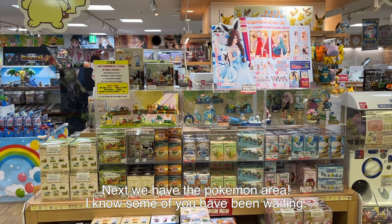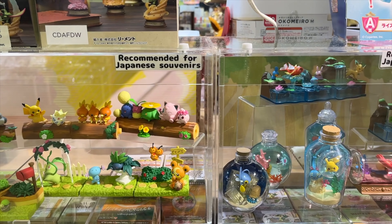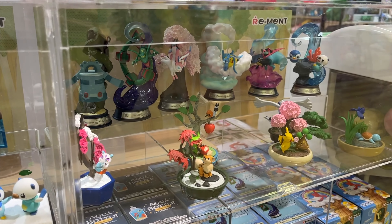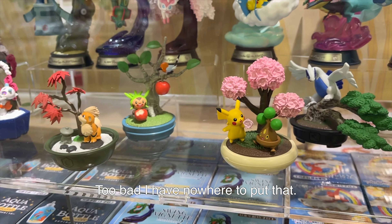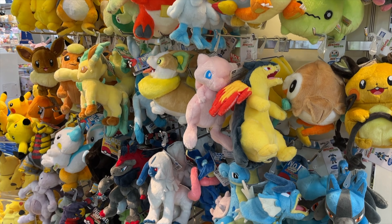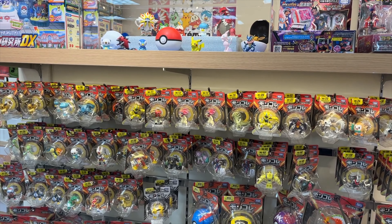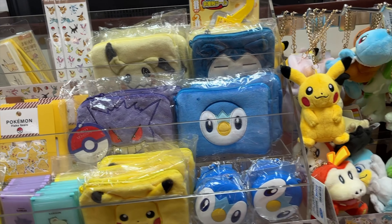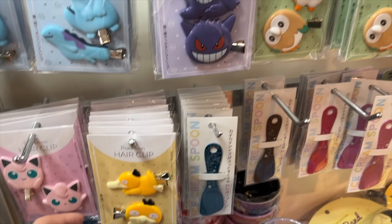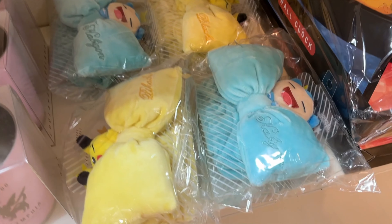Next we have the Pokémon area, which I know some of you have been waiting for. These are recommended for Japanese souvenirs — the bonsai ones are so unique. Too bad I have nowhere to put that. Over here we have so many plushies. Oh, here are some hair clips — it's pretty unique. I think they're for your bangs, and speaking of that, they also have bang headbands.